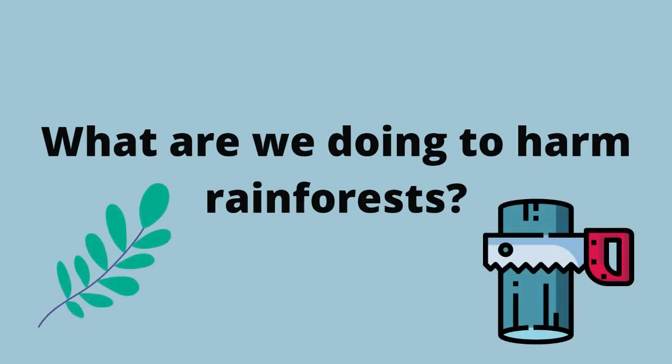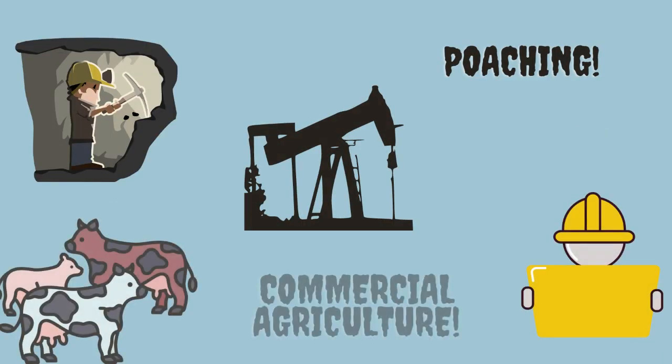Now what are we doing to harm rainforests? We are doing lots of things like oil extraction, logging, mining, fires, commercial agriculture, cattle ranching, hydroelectric projects, pollution, hunting, poaching, the collection of steel wood and building materials, as well as road construction.